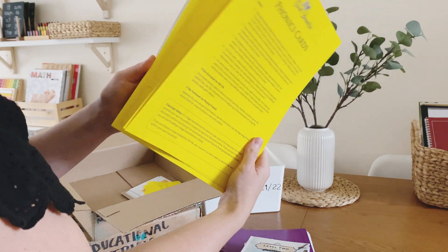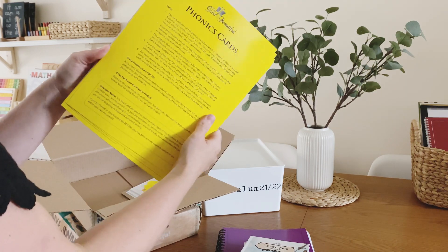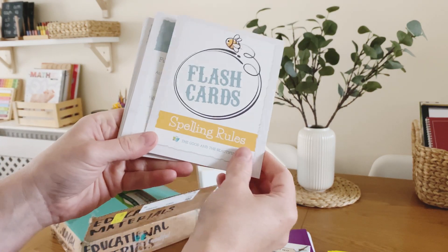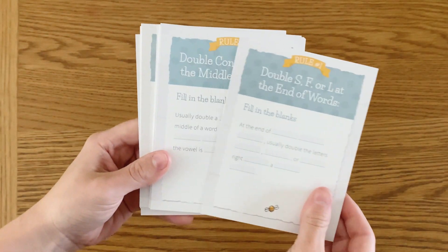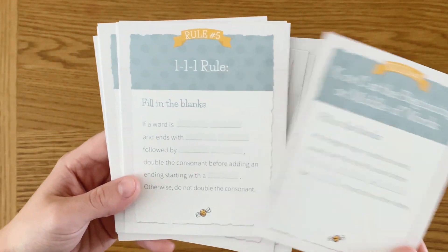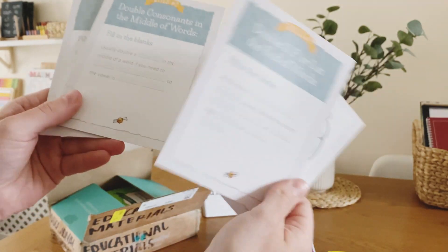I grabbed the full set of phonics cards because both the Level K course and Level 2 call for these cards, so I just purchased them with Level 1 and I'll use them with both children. I also grabbed these flash card spelling rules — they're wipe-clean — and they cover the 13 most consistent and important spelling rules so the kids can practice them. These spelling rules are featured throughout the course, so this is just an extra for practicing.